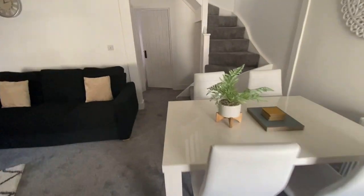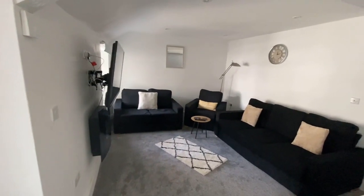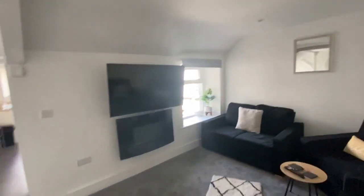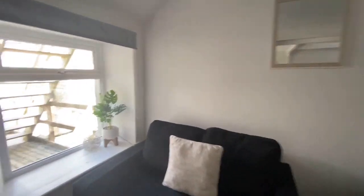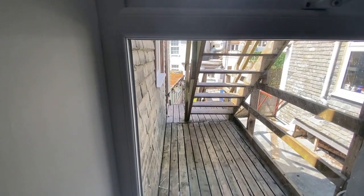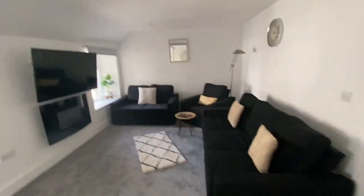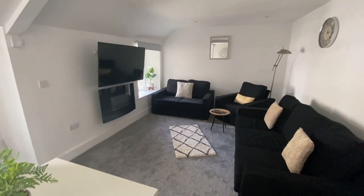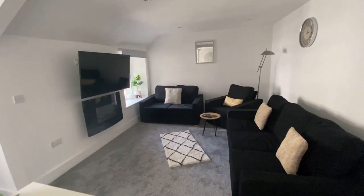Walking into the lounge diner — perfectly good size. We've got two windows to the rear, one frosted, the other looking out onto the stairs going up to the flat above. A lovely room with a radiator. You can seat six quite comfortably — it's a really good size room.